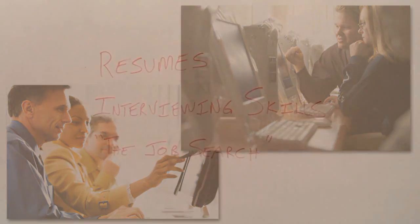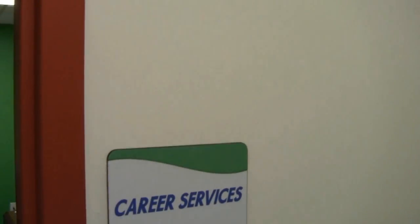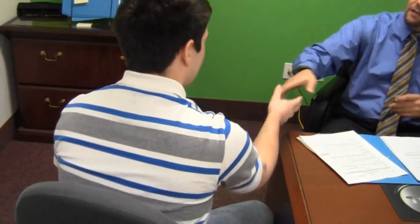Students will also learn professional development skills such as interviewing and resume building. EIT offers job placement assistance, and our employment specialists will gladly assist you to find career opportunities in your new field.